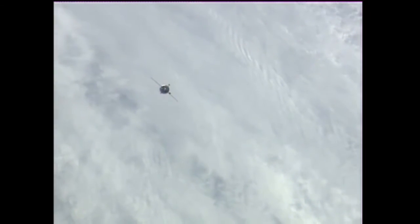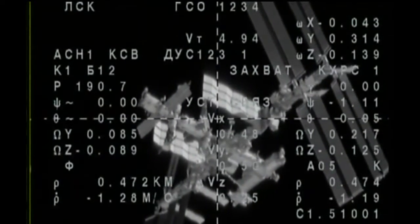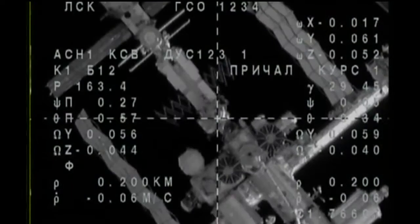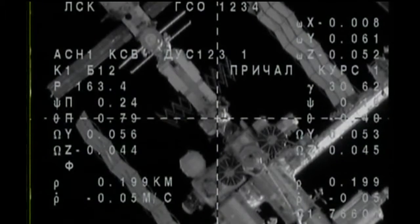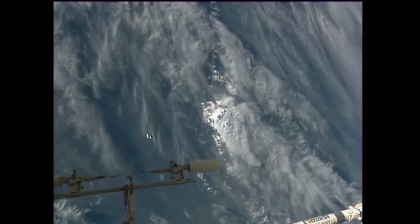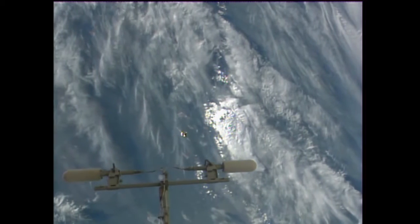All of the approach burns and engine firings pre-programmed into the Soyuz computer have been executed flawlessly, with no issues, as the International Space Station and the Soyuz fly over the South Pacific, about to begin a southwest and northeasterly track that will carry it across the coast of Chile. Having completed its fly-around to the International Space Station and now station-keeping at a distance of 200 meters away, we are about to receive the final command for the terminal approach of the Soyuz to the International Space Station, with a good view of that Soyuz vehicle from external cameras on the ISS.